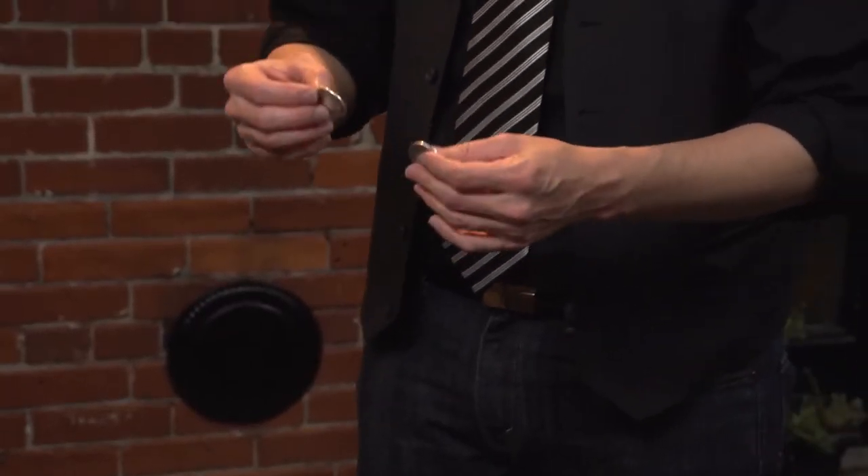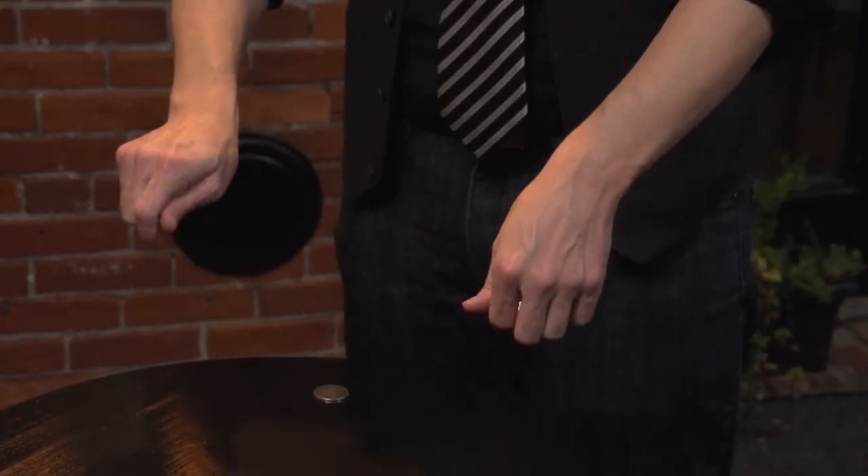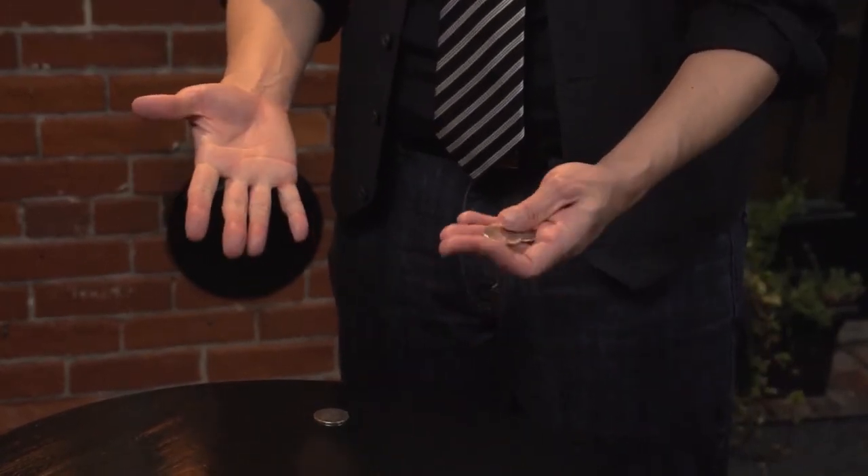Two and three have a strange attraction — they're almost magnetic. So if I hold one coin in this hand and the other coin over here, it only takes a moment. The one coin will jump over to be with its friend. Just like that. That's what two and three do.